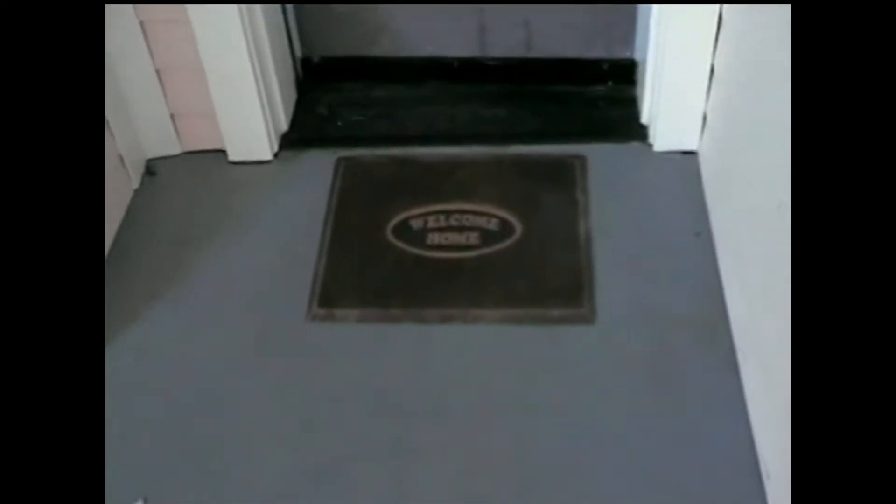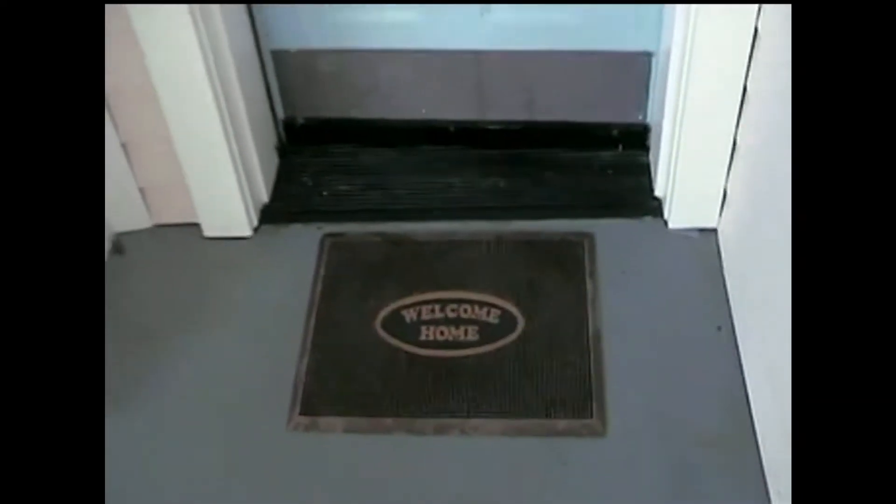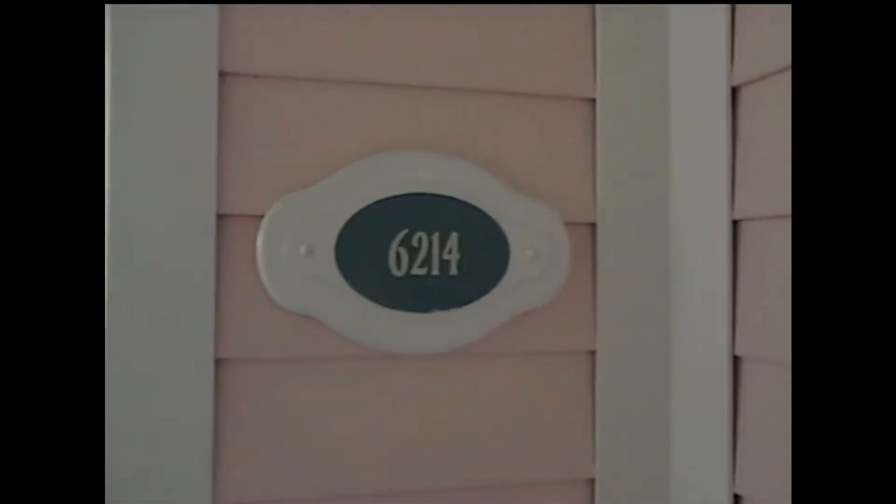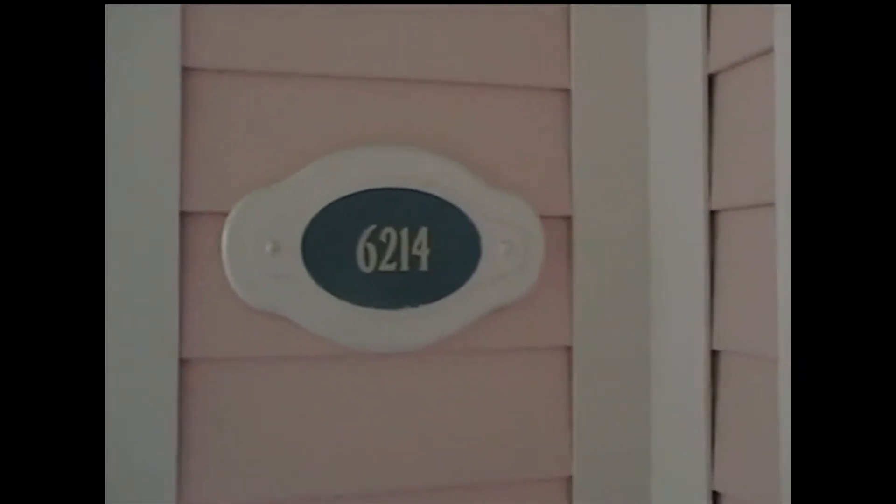And we are here, welcome home. Blue door, pink walls, and we are in room 6214, and we will go in — we have an iron closet.